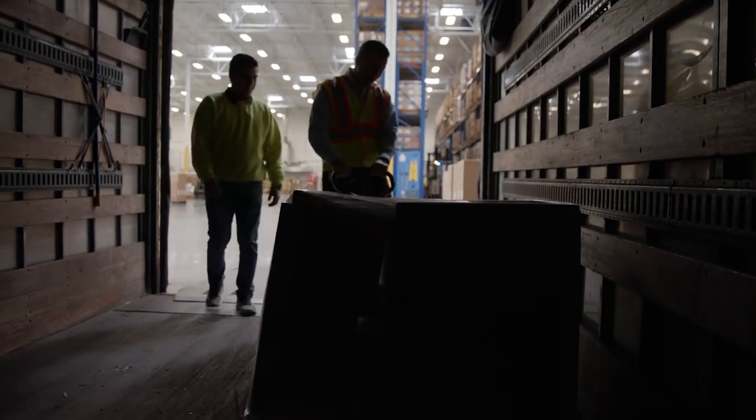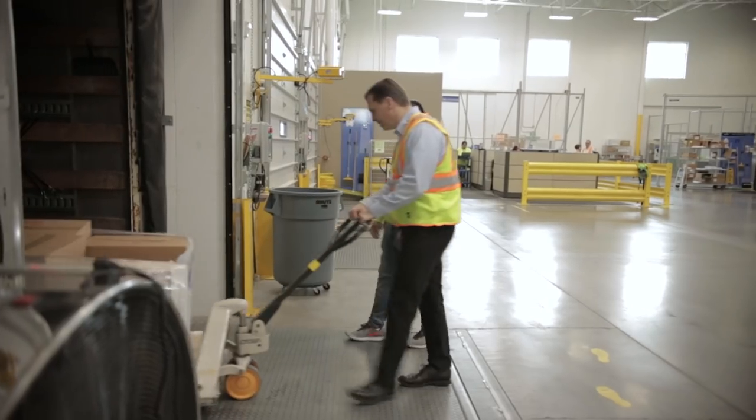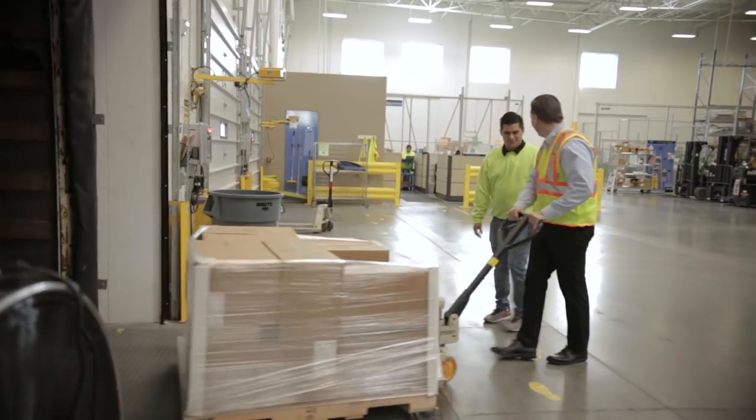And now we just pull it out. It's a lot easier to come out than it is going in. It's a lot easier to control.